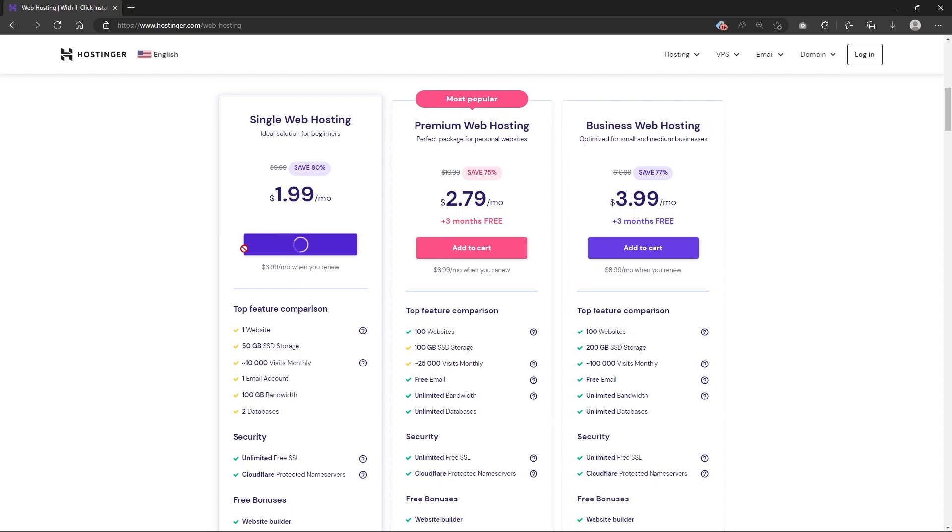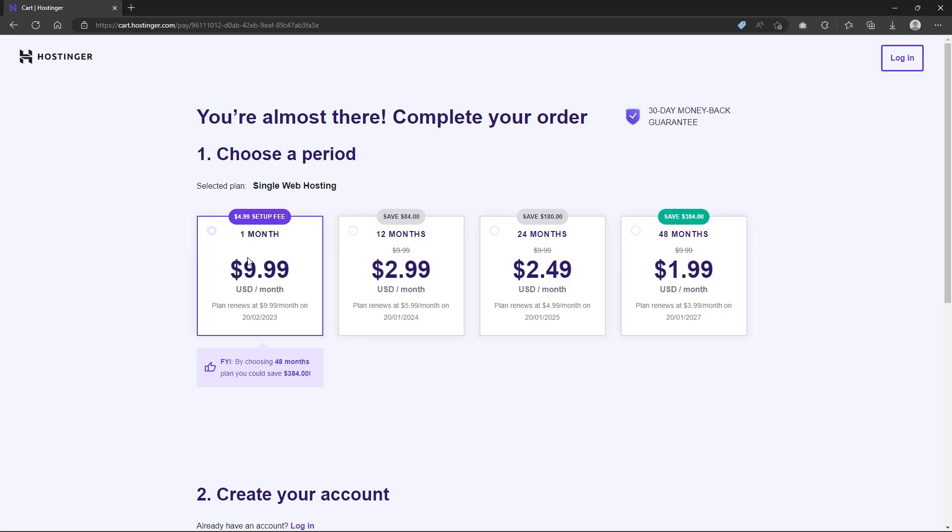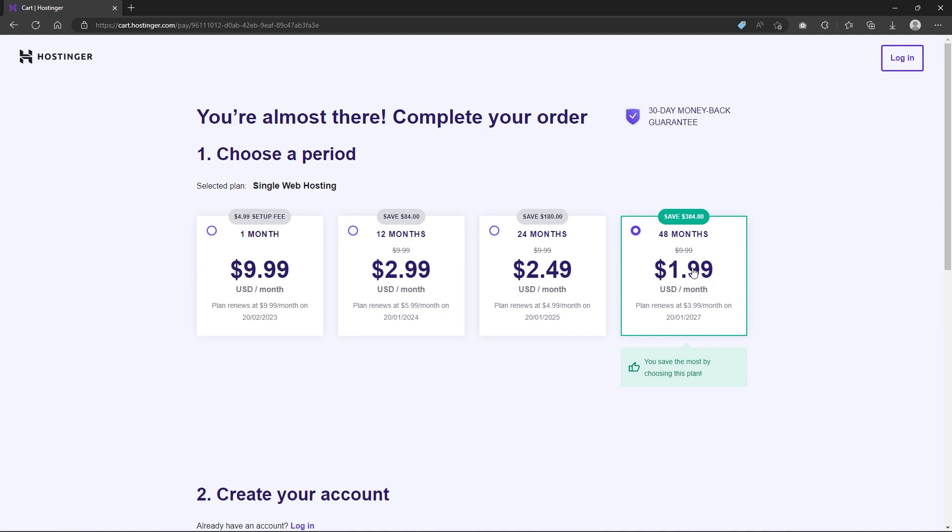Do keep in mind that after the initial subscription ends, it will be renewed at around $10 a month. This may seem like a large investment for someone new to web hosting, but it's actually worth considering since you're getting four years of service for less than $100, which is a lot of value for the money.